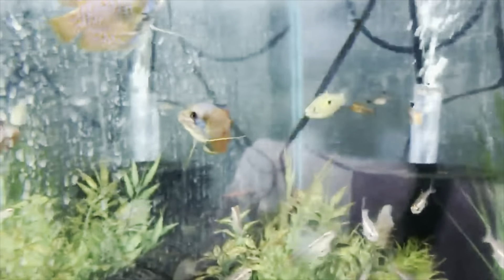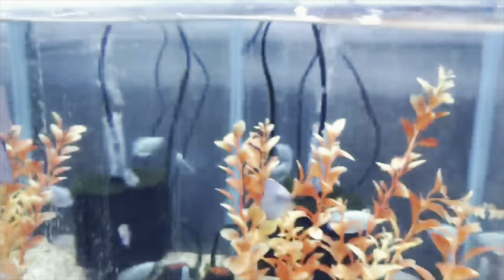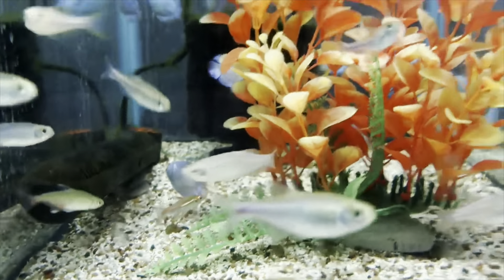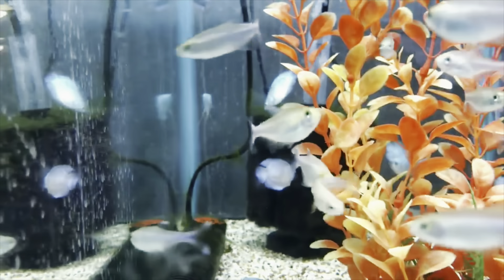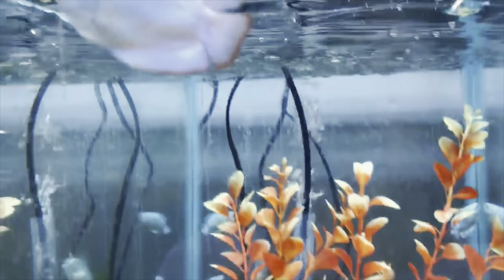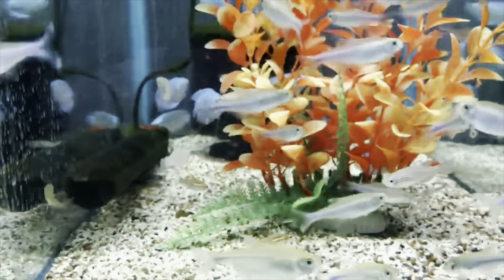We have lots of dwarf gouramis in stock and they are just as equally pretty. The next one is our powder blue dwarf gouramis — they're a little bit hard to see, but you can see them back there. There's one right here, and as you can see they're nice and pretty. We have quite a few in stock.